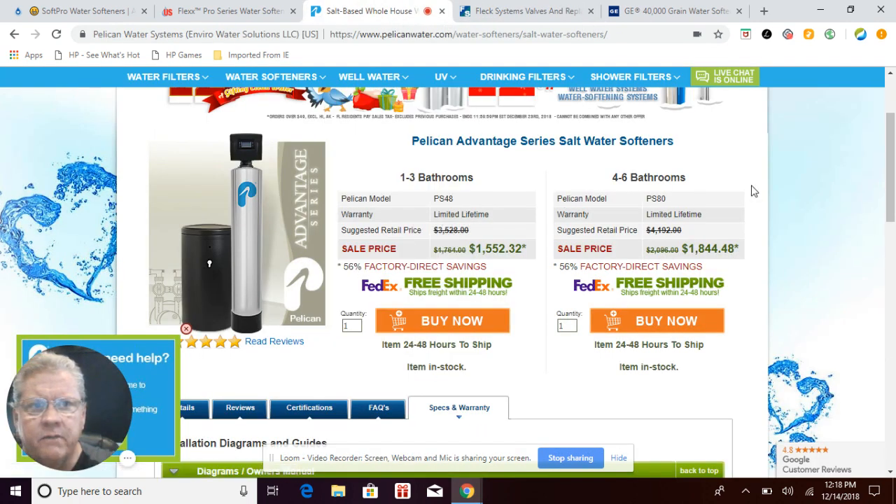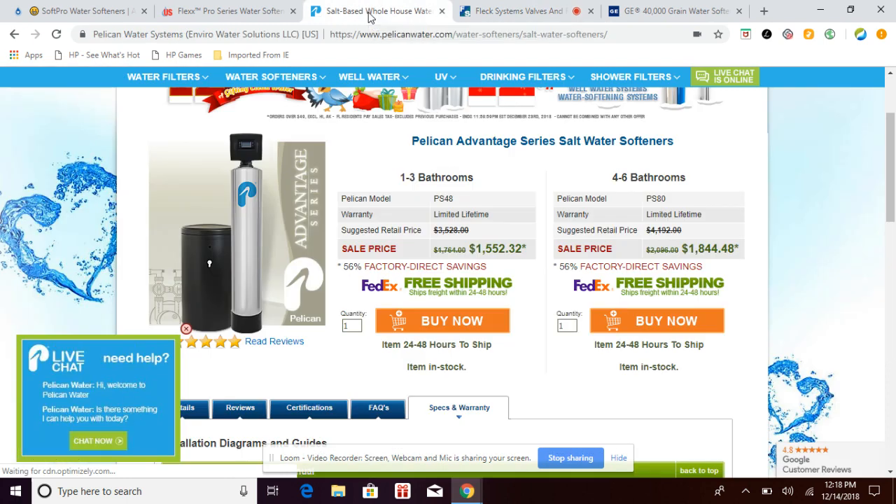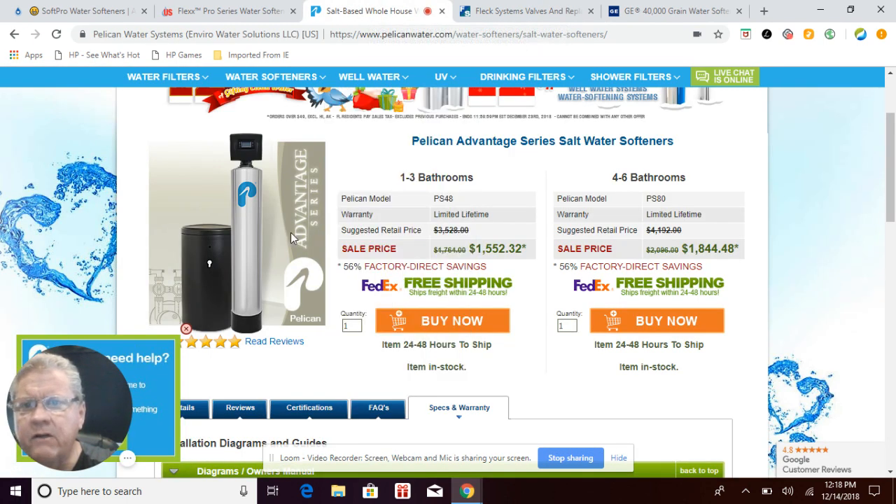The next system is from Pelican Water Systems — their Advantage Series salt-based water softener. The valve appears to be close to a Clack valve and is a one-inch control valve, giving it a slightly higher flow rate than the GE three-quarter-inch valve and the Fleck 5600 SXT. Pelican has taken a stainless steel jacket and slipped it over the black mineral tank to give it a nicer look and to help protect the tank, especially if installed outdoors.